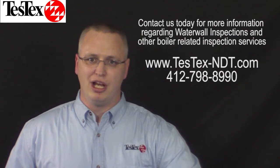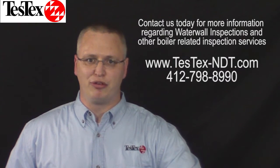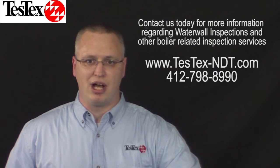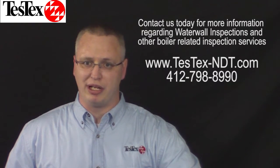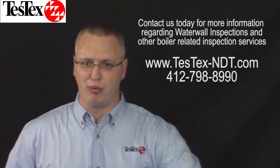Forced outages are costly. Knowing where your problem areas are ahead of time and fixing them will reduce the potential for forced outages. Knowing the status of your water wall tubes will enable you to make informed repair and replacement decisions. Monitoring your tubes' rate of deterioration is the only way to proactively maintain your boiler.